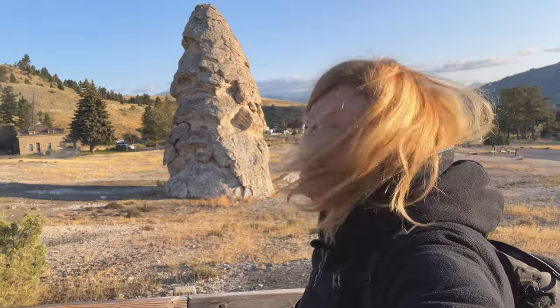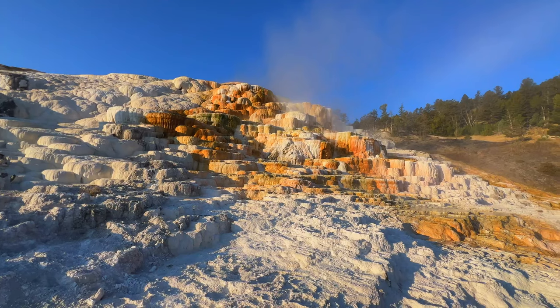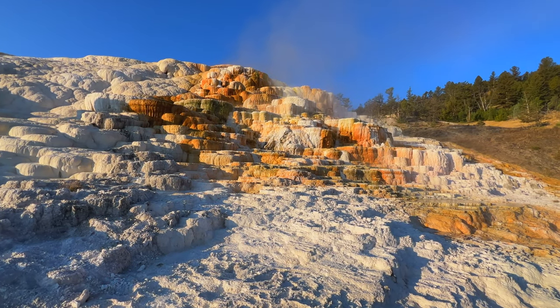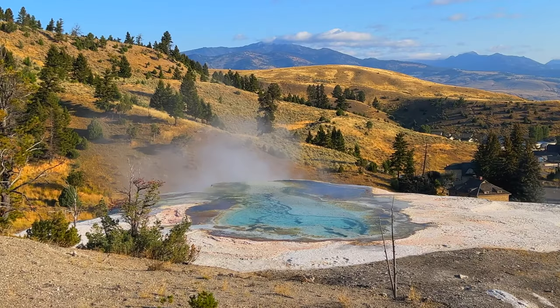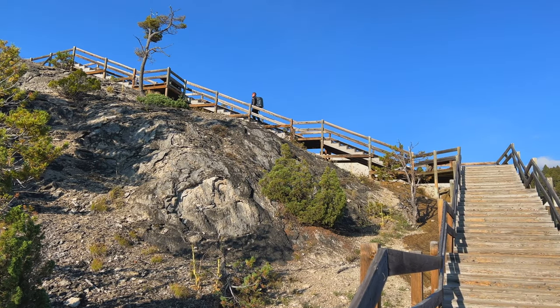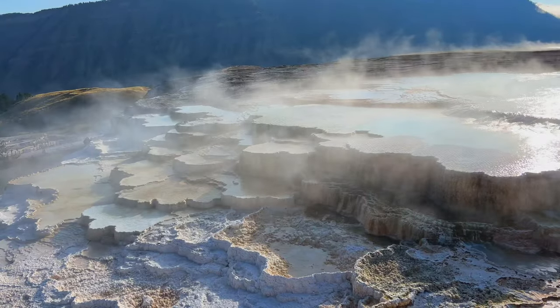We have arrived at Mammoth Hot Springs and it's not too crowded yet, so that's pretty exciting. It was very foggy, and now the sun has lifted for this spectacular view. Mammoth Hot Springs is located at the north entrance of Yellowstone. When we visited early in the morning, we had it all to ourselves. It is truly a spectacular scene, with upper and lower boardwalks taking you through the terraced hot springs.